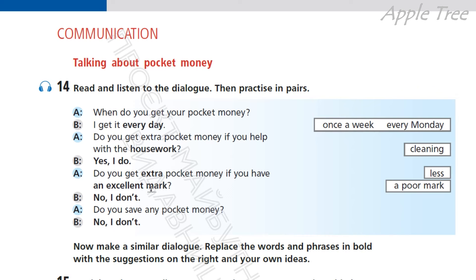Yes, I do. Так. Do you get extra pocket money if you have an excellent mark? Чи отримуєш ти додаткові кишенькові гроші, якщо у тебе гарна оцінка? No, I don't. Ні. Do you save any pocket money? Чи ти накопичуєш кишенькові гроші? No, I don't. Ні.